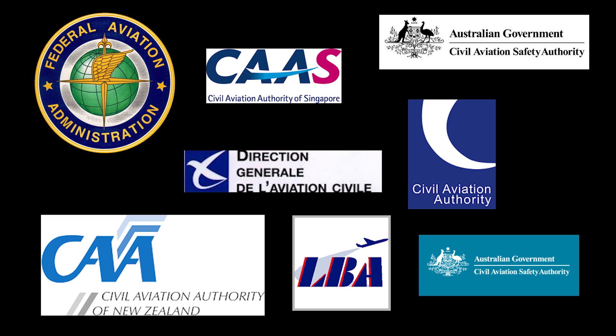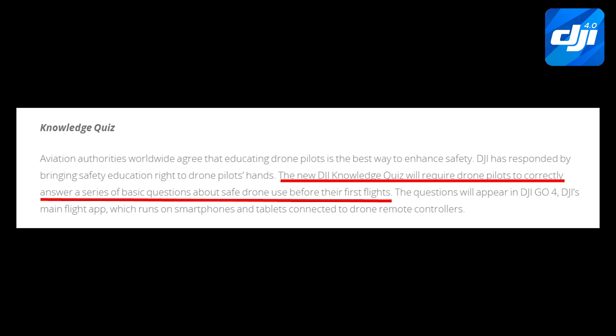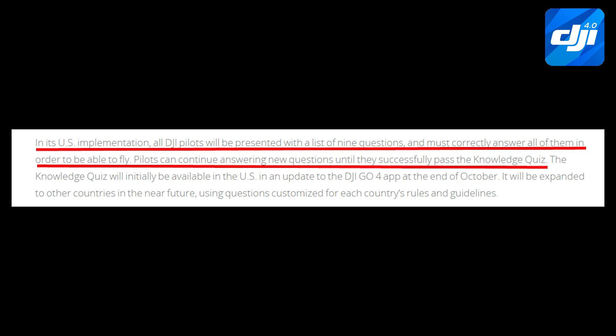So what is the Knowledge Quiz? It is DJI's way of trying to get out in front of regulations across the world, and specifically here in the U.S. where it is being first implemented. The idea is that when you first go to fly your DJI drone, you will be asked a series of nine questions where you have to answer those questions correctly before you'll be able to fly.